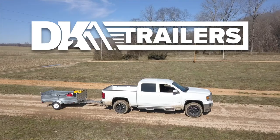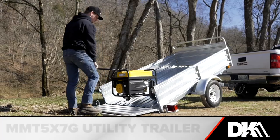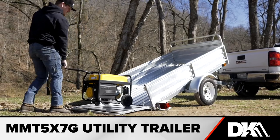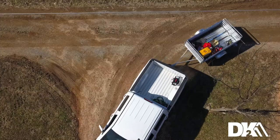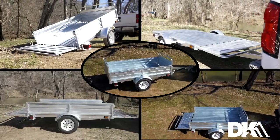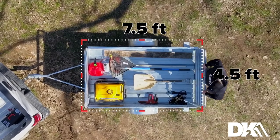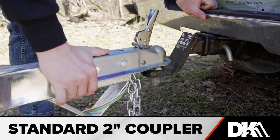DK2 manufactures the industry's most ideal everyday multi-utility trailers, and our model MMT 5X7G utility trailer is one of the most versatile you'll find on the market. It's capable of five different positions in one single unit. The trailer is four and a half feet wide and seven and a half feet long, and it comes with a standard two inch coupler.